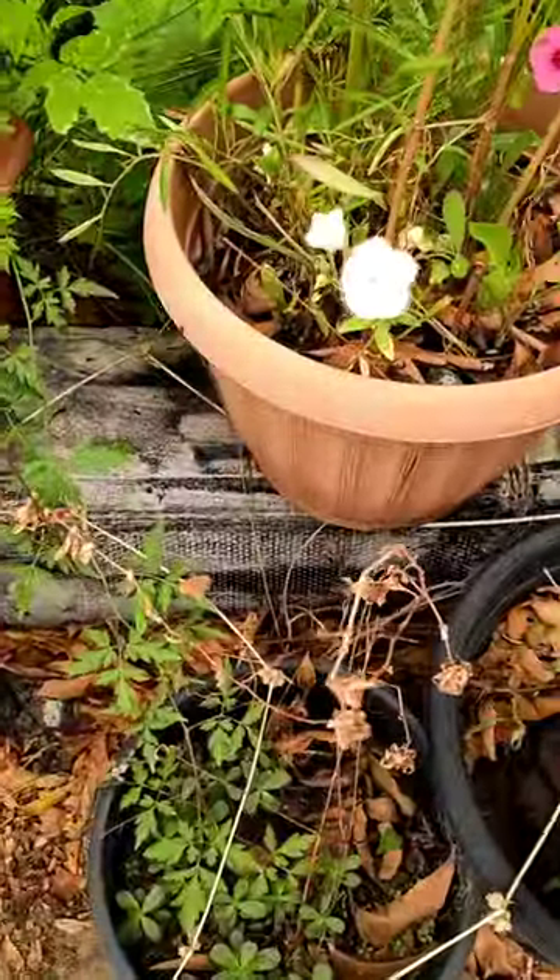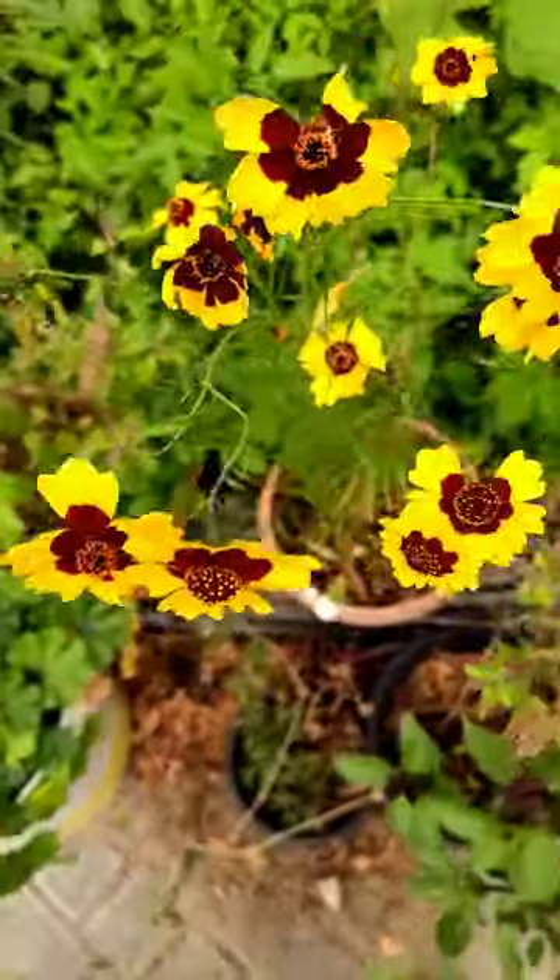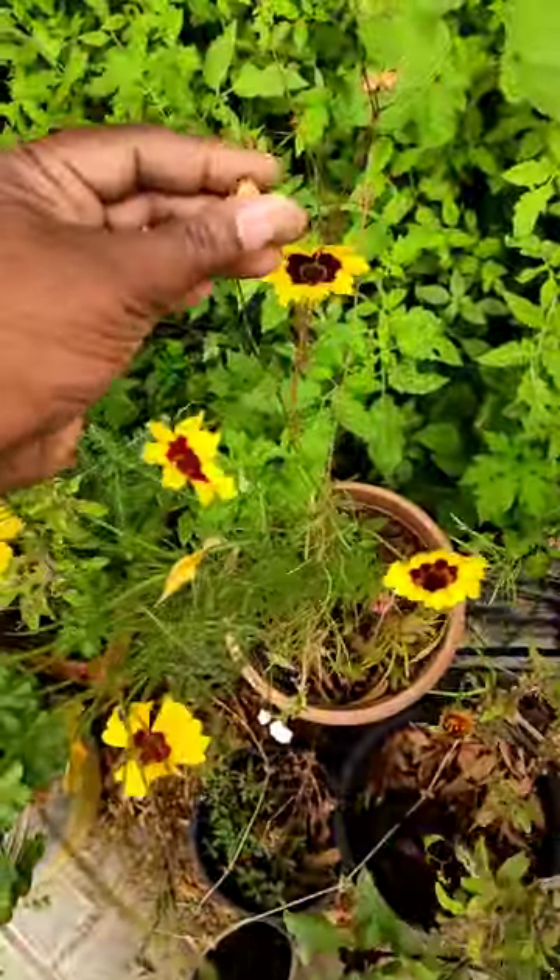Of course, birds also benefit from the seeds. The plant structure itself provides shelter for small creatures.